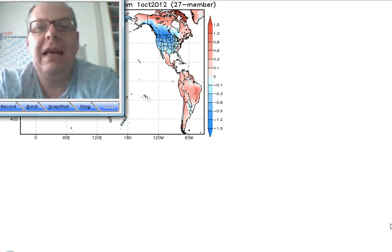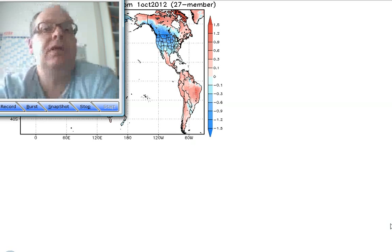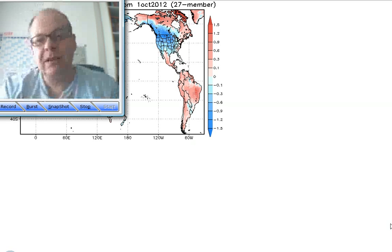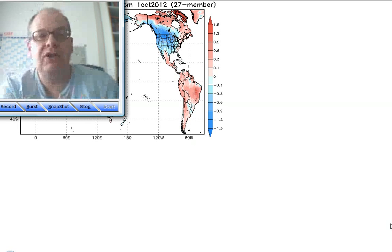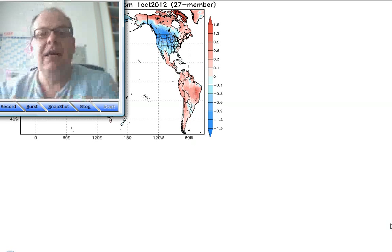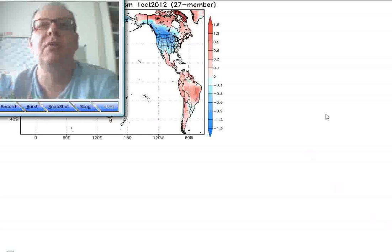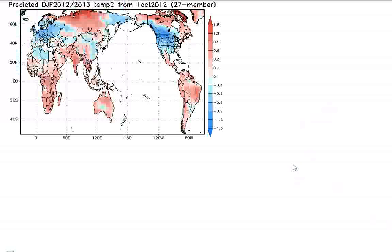Hi everyone, it's Simon Keeling here and thanks for watching weatherweb.net. It's Tuesday the 16th of October and I've just got a quick update for you — an overview of the winter models and how the output is looking at the moment. We've got some fresh output from the models and we're getting pretty close to the winter period. Winter officially meteorologically runs from the 1st of December through to the 28th of February, so we are right up against it now in terms of approaching winter from a climate model point of view.